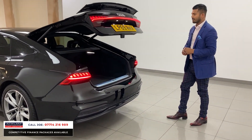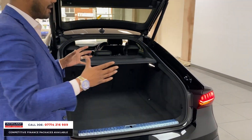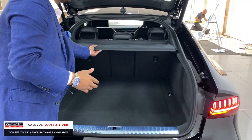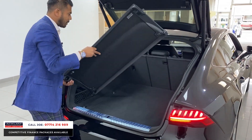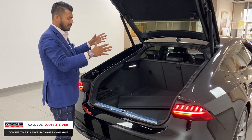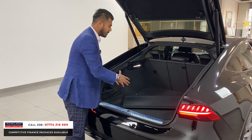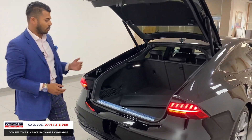The automatic tailgate is standard - press the button on the key or the handle underneath. Look at this boot space - it's amazing. This is what I mean about getting a car that is practical enough for everyday use with friends and family. The seats go down 40/40/20, so on top of the already massive boot you can make it even bigger. It's nice and low so you can get things in and out without breaking your back, then press the button and it closes.